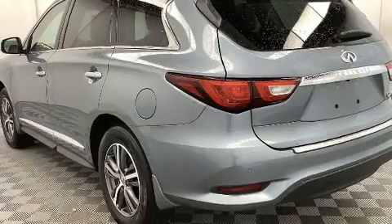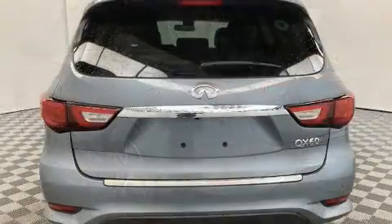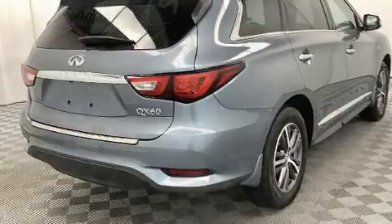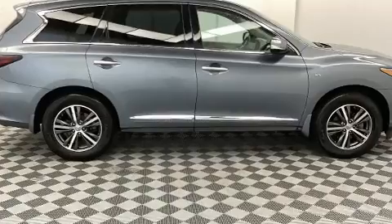It includes leather upholstery, front and rear reading lights, power front seats, a trip computer, an automatic dimming rear-view mirror, power moonroof, and much more. Everything is where it ought to be, from the dashboard controls to the door locks and window controls.